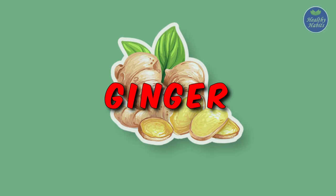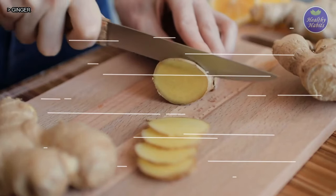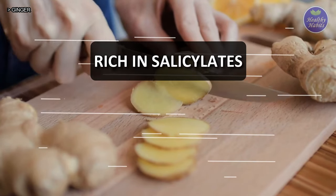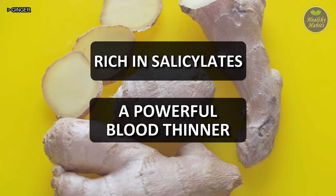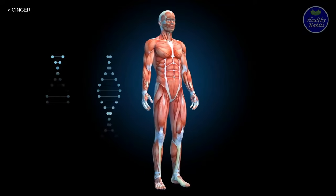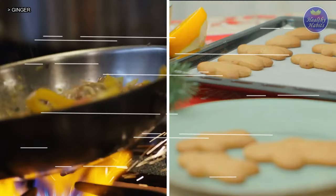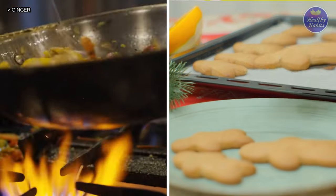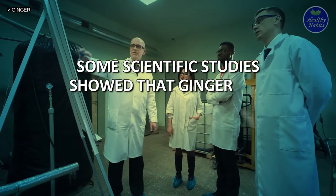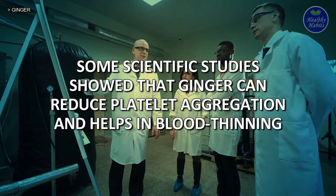1. Ginger. Ginger is an anti-inflammatory spice that can stop blood clotting. Its rich salicylate content makes it a powerful blood thinner. Ginger is also known to reduce inflammation and relax the muscles. Many people use it in cooking, baking, and various juices. Some scientific studies showed that ginger can reduce platelet aggregation and helps in blood thinning.